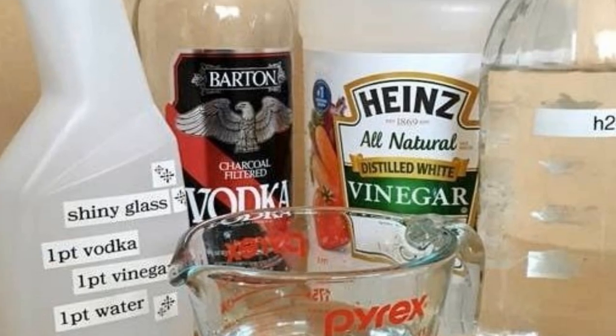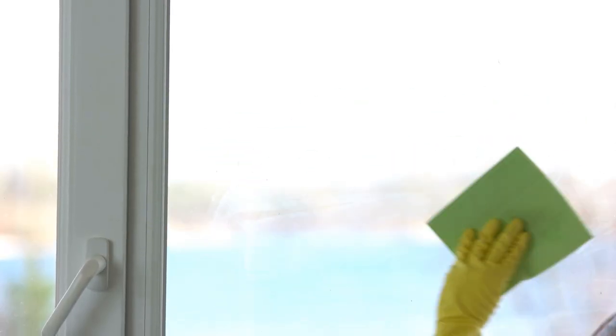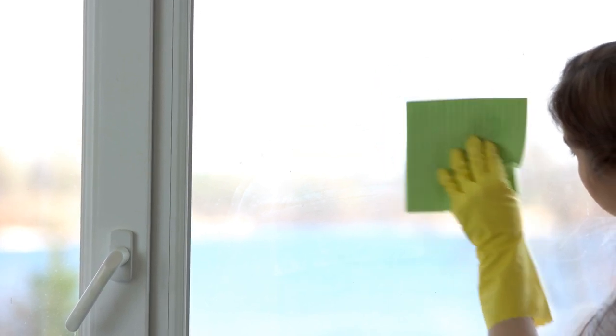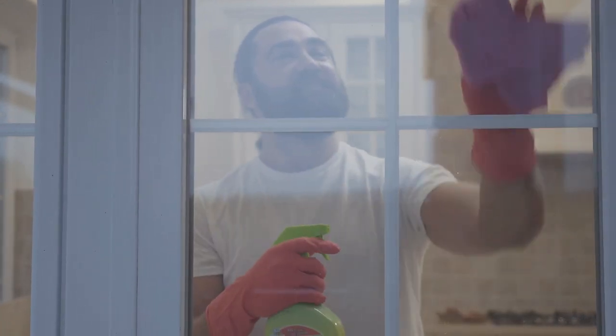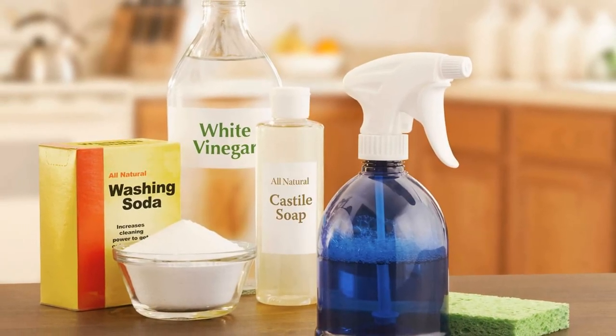Tip 8: Make DIY Windex. All you need is some alcohol, vinegar, and water. It will work just as well as — if not better than — Windex to polish up all your windows, mirrors, and any sort of glass. From tough stains such as toothpaste splatters on bathroom mirrors to dust, fingerprints, etc., all can be easily cleaned with one spray and wipe. This is a fantastic and cheap solution — definitely worth trying.